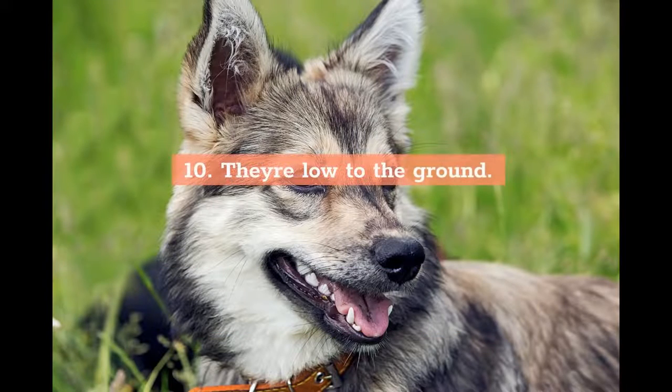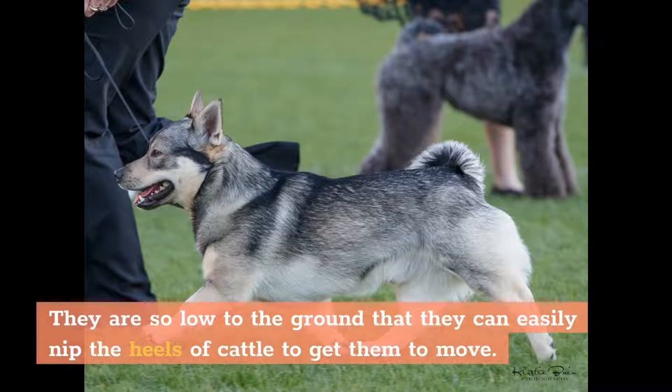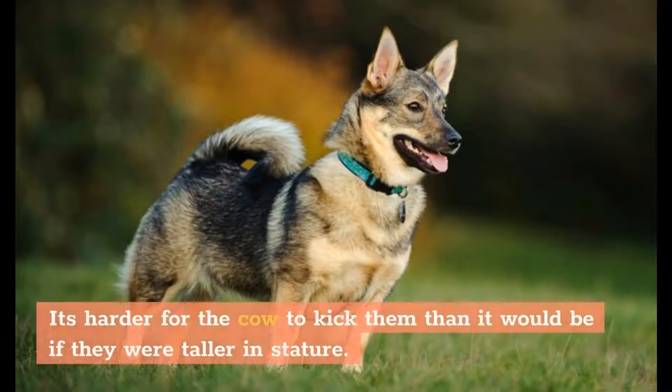10. They're low to the ground. The build of these amazing little powerhouses is one of the reasons why they made such good cattle herding dogs. They are so low to the ground that they can easily nip the heels of cattle to get them to move. It's harder for the cow to kick them than it would be if they were taller in stature.